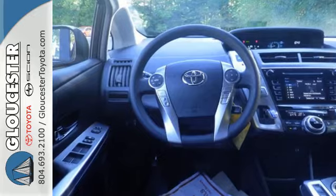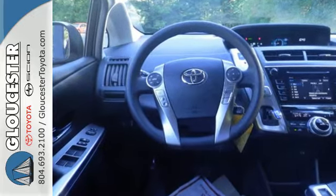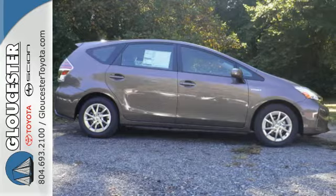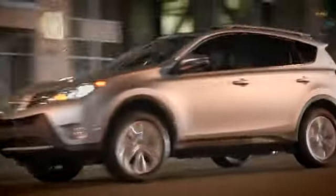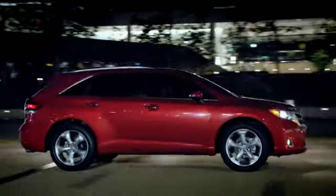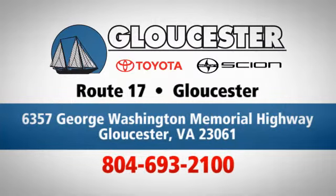This fun Prius V eats up cargo and not fuel. Come find out for yourself today. Come in, call or click. An unmatched customer experience is waiting here for you, conveniently located at 6357 George Washington Memorial Highway in Gloucester, Virginia.